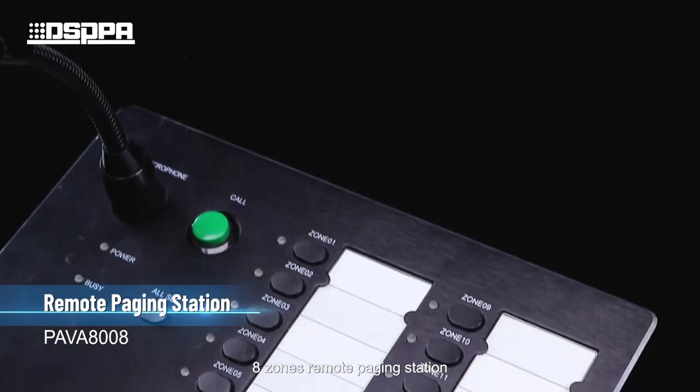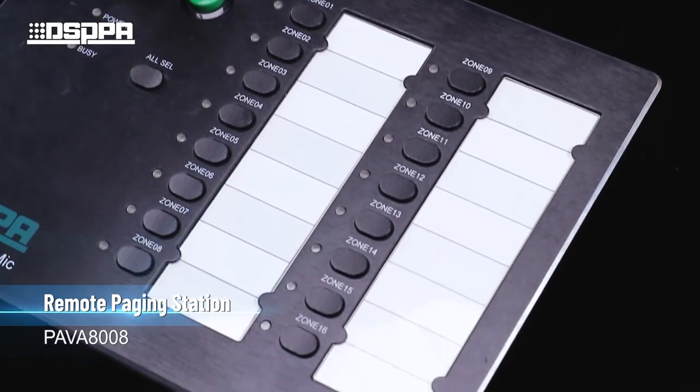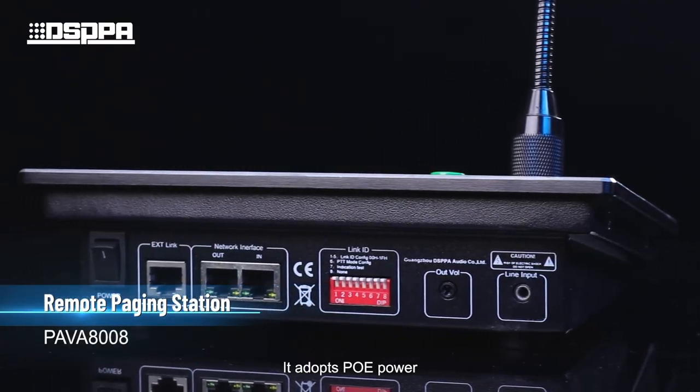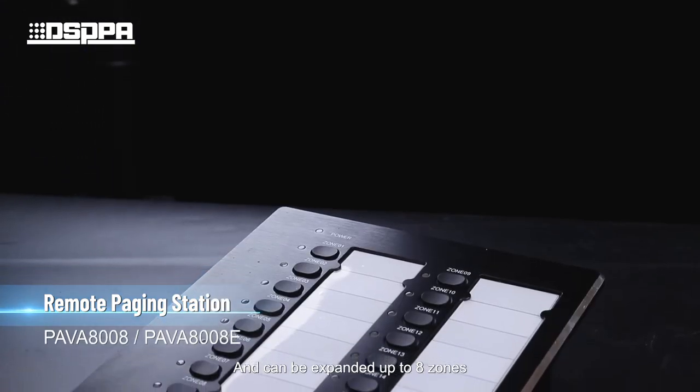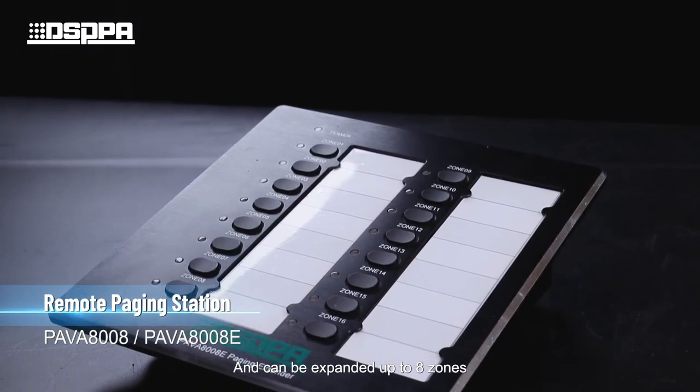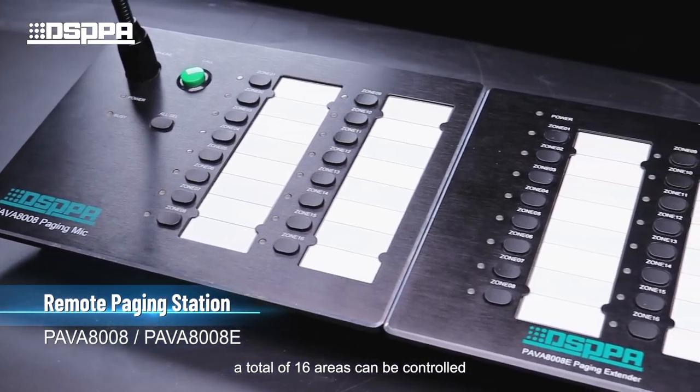The zone remote paging station adopts POE power and can work up to 600 meters. It can be expanded up to 8 zones, with a total of 16 areas that can be controlled.